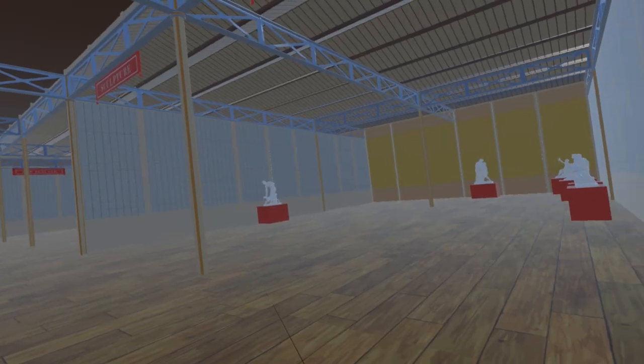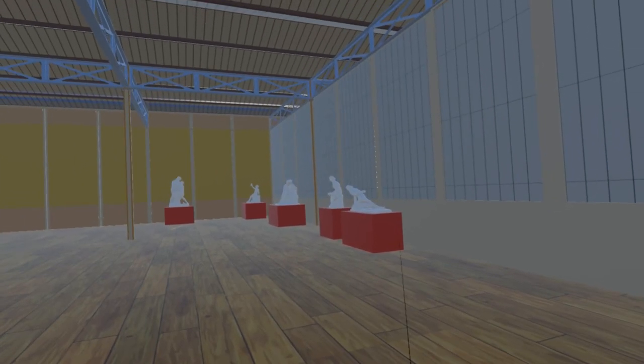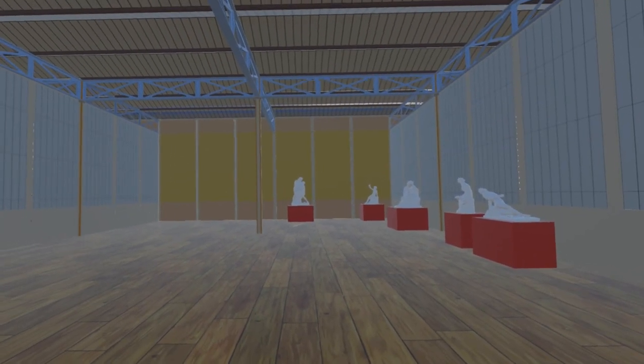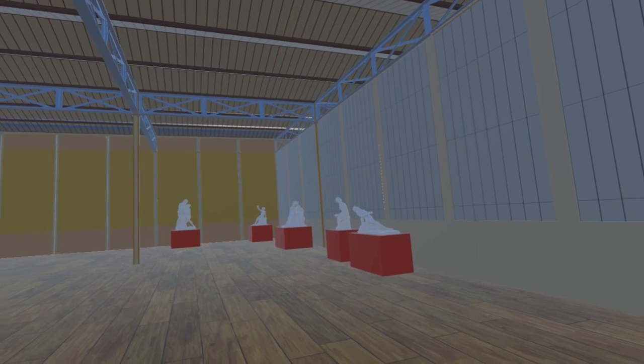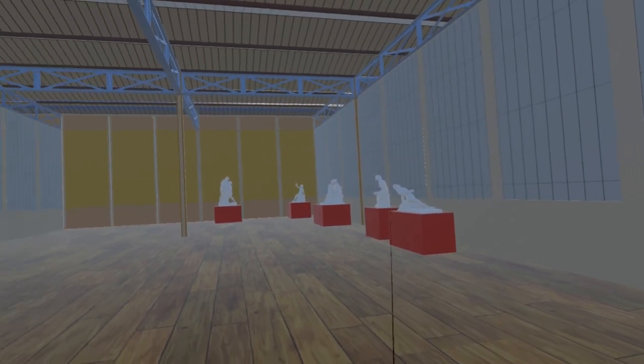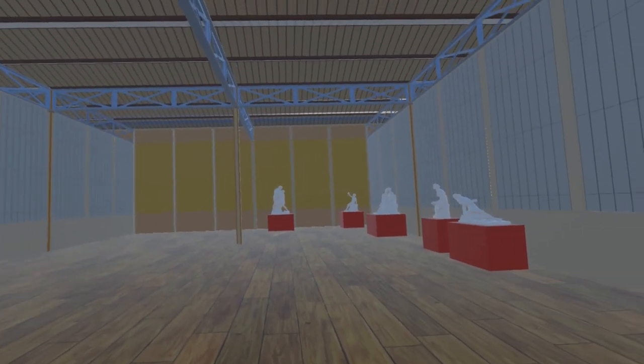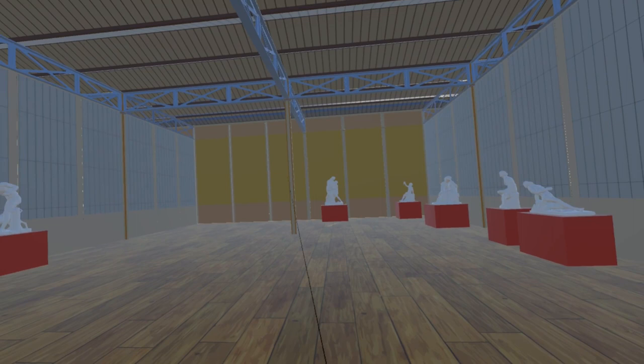Several other sculptures have now been added to this room. Only a few of the pieces have their location within the room recorded. However, they are numbered in the exhibition catalogue, so we have arranged them in numerical order, anticlockwise from right to left. Over 80 pieces are recorded in the catalogue, so gaps have been left in the hope we can fill in many of the others.